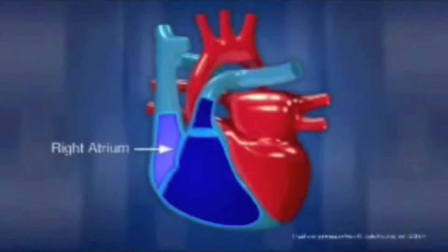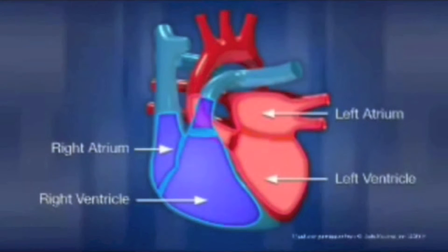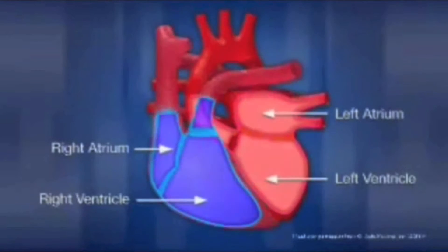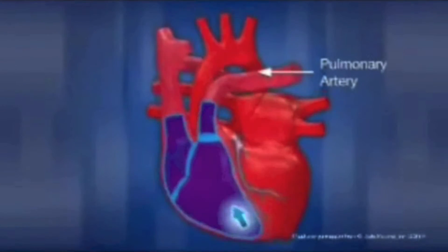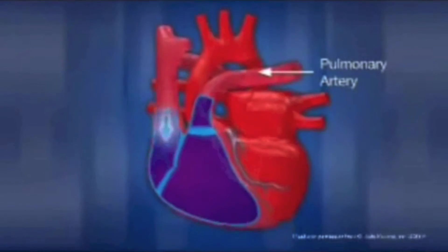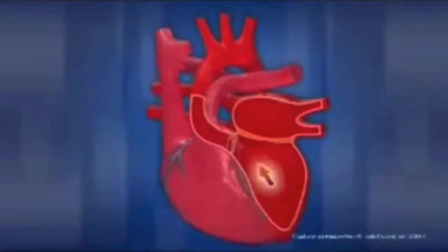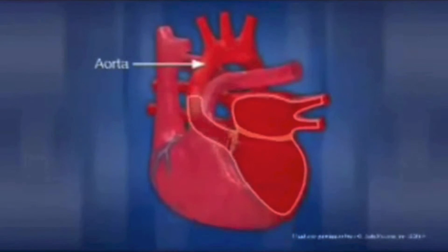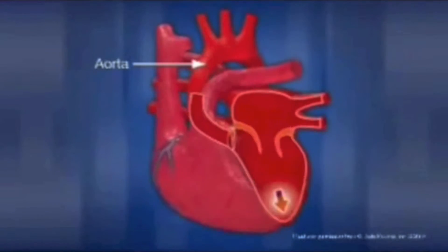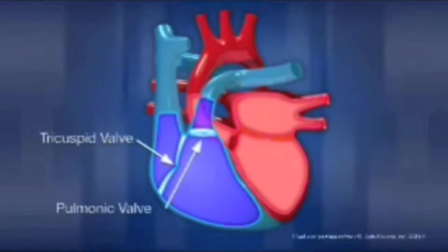Within the heart there are many chambers and valves that allow the blood to circulate. The deoxygenated blood that enters the heart with CO2 and waste matter enters through two large blood vessels, the vena cava. Once inside the right atrium, the blood is transferred to the right ventricle and then into the lungs, where it releases carbon dioxide and picks up oxygen from inhalation. This oxygenated blood goes back from the left atrium, through the left ventricle, and finally out the aorta into the rest of the body. There are also valves which limit the amount of blood flowing through the chambers of the heart.